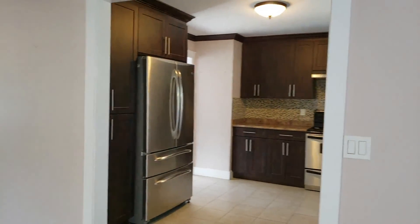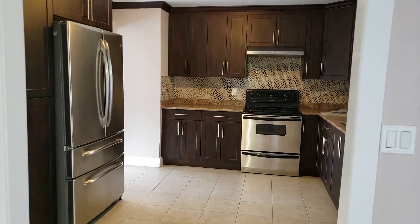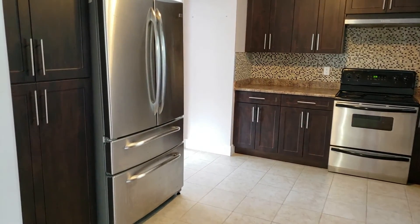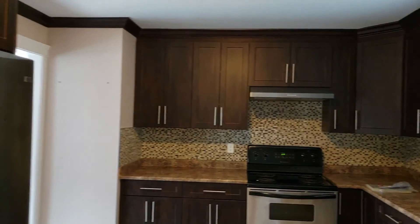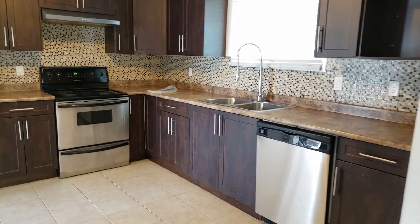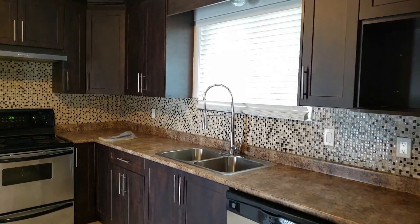So we're back inside now and let's take a look at the kitchen. There's a beautiful large stainless steel fridge with a double freezer, nice high cabinetry, beautiful backsplash, stainless steel stove and dishwasher, and lots of cabinet space.